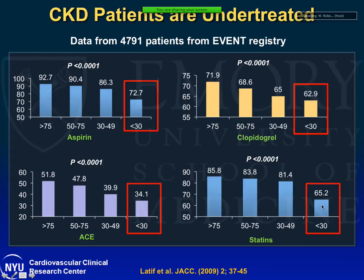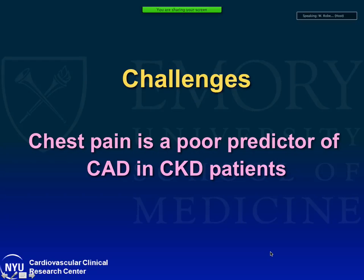It's not just revascularization — these patients are also undertreated with medical therapy. Data from the EVENT registry of 4,700 patients undergoing PCI, mostly for acute coronary syndromes, shows that even usage of medicines such as aspirin, clopidogrel, ACE inhibitors, and statins are underused in patients with chronic kidney disease, especially with GFR less than 30. People may say there isn't much data to support these agents in CKD, or they're worried about bleeding risk, but this undertreatment is a real problem.